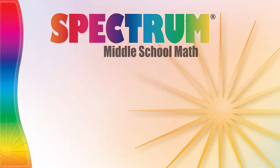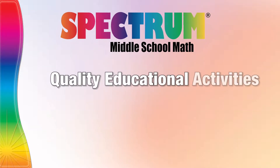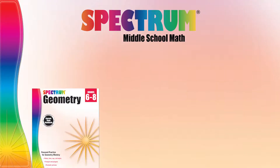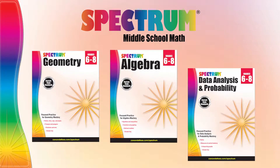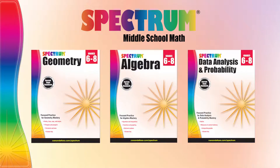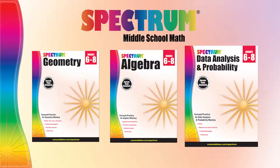The new Spectrum Middle School math series provides quality educational activities that build the skills needed for achievement and success in math. In these skill-specific workbooks, you'll find exercises with examples that help your students progress through increasingly difficult skills in geometry, algebra, and data analysis and probability.